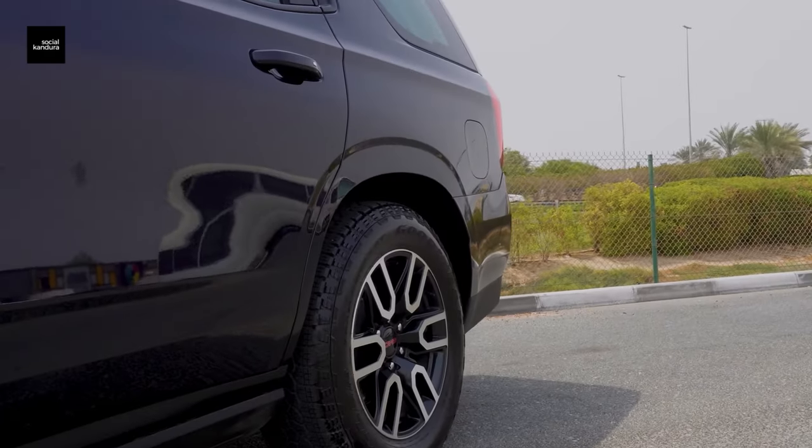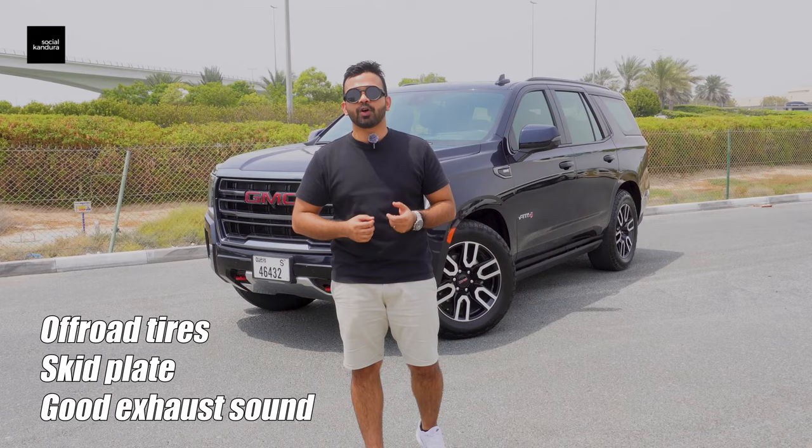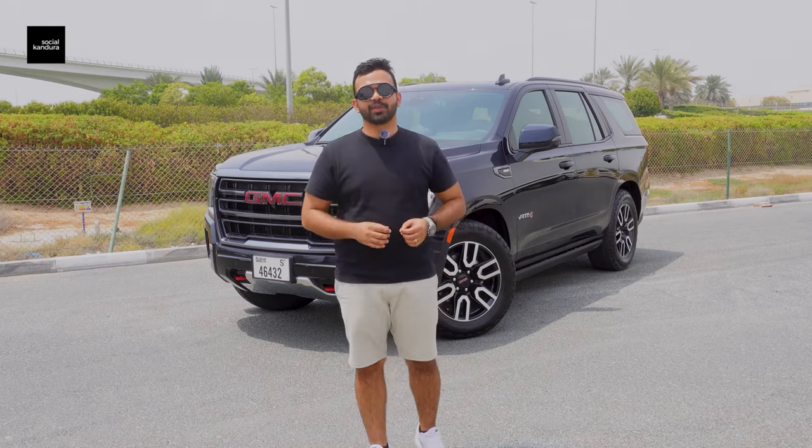You get the off-road tyres, you get a skid plate, and you also get a very nice sounding exhaust. The car also has an auto leveling feature. Let me show you all of these different things that the GMC Yukon has to offer.